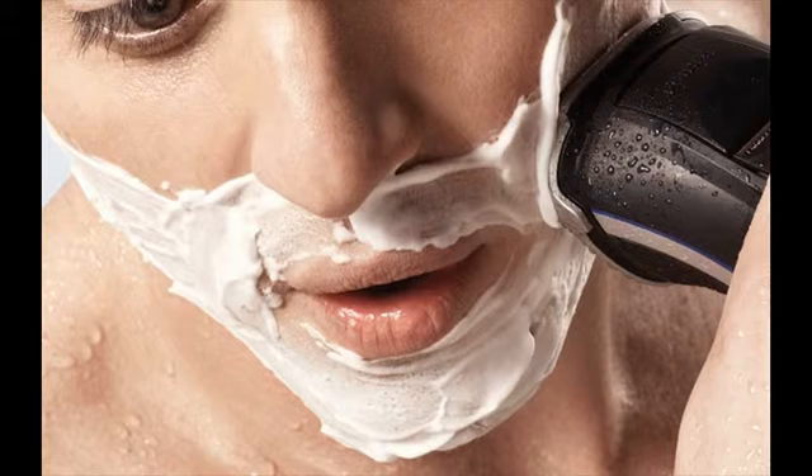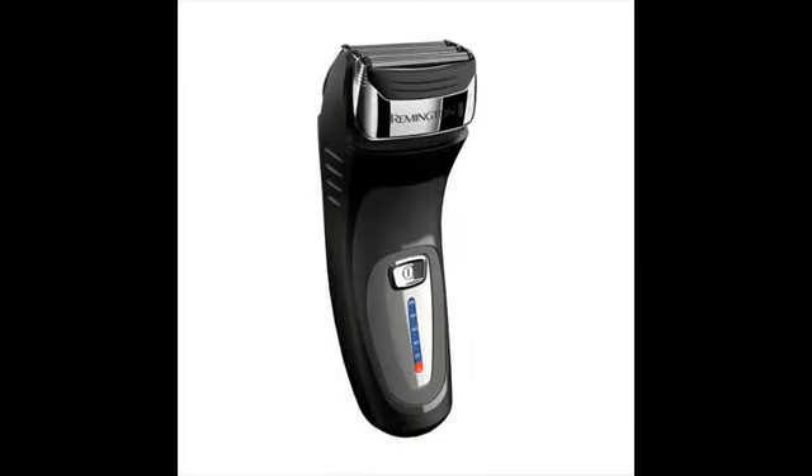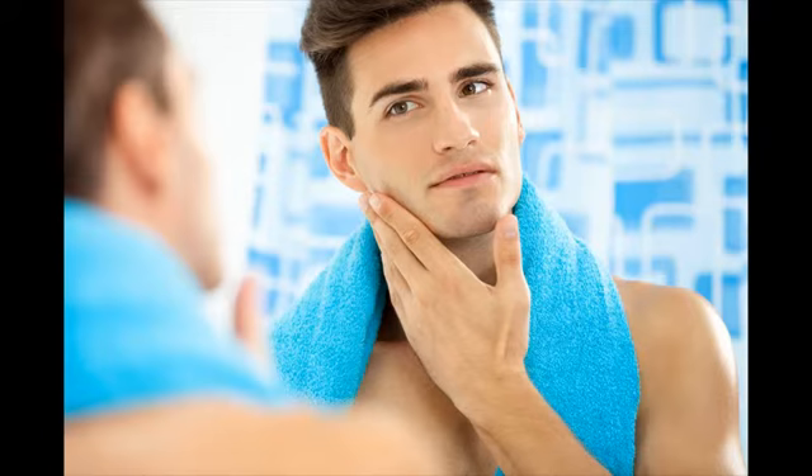Remington shavers are primarily divided into two categories: F-series and R-series. The F-series are foil shavers and the R-series are rotary shavers. They don't have the best electric shavers, but they are excellent when your needs are basic. Note that Remington shavers are not designed to last 6-7 years like other top brands, but not everyone would like to stick with a shaver that long.